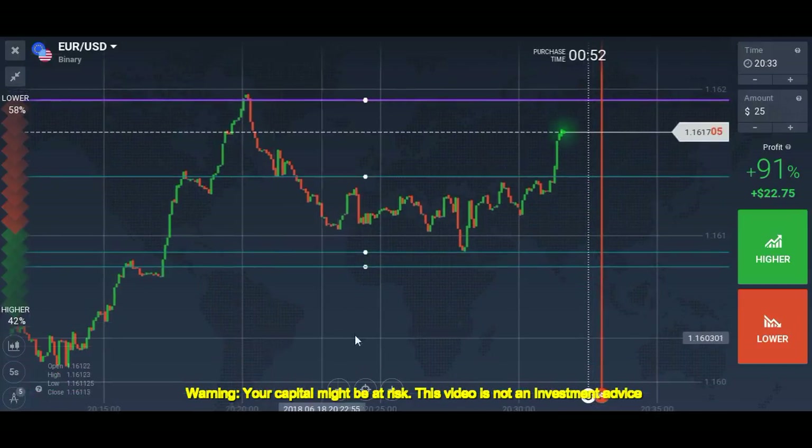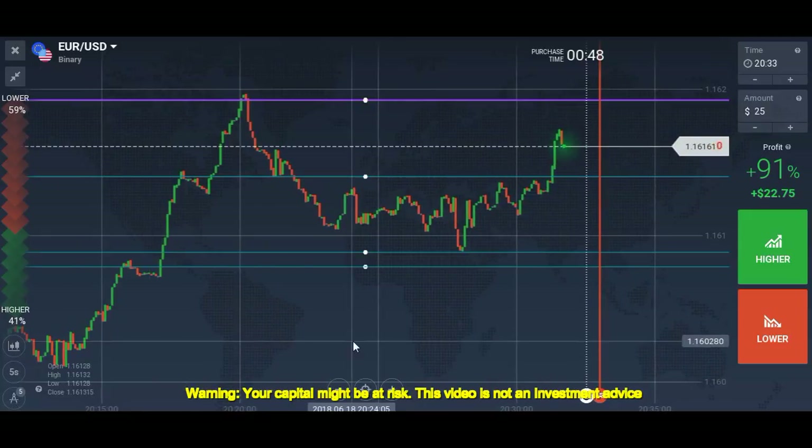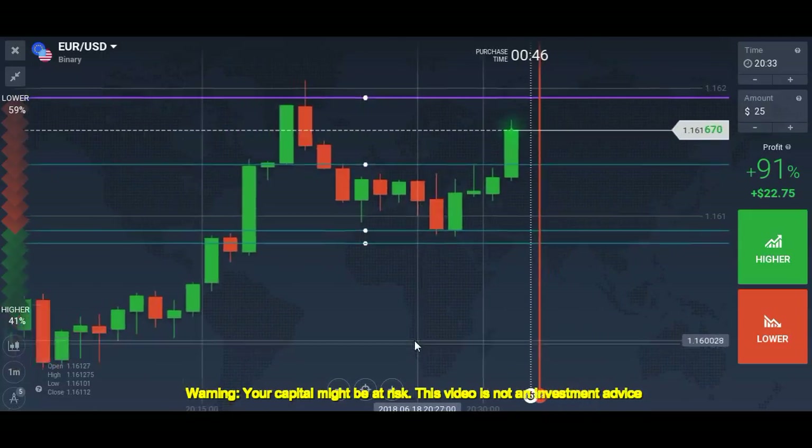This is a breakout — the market is not going to come back down to this particular level.